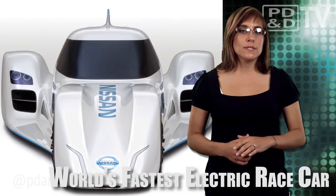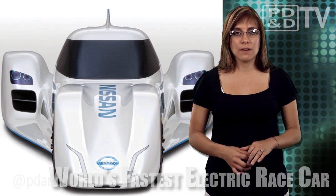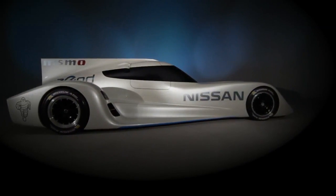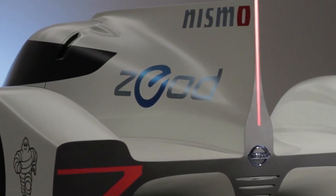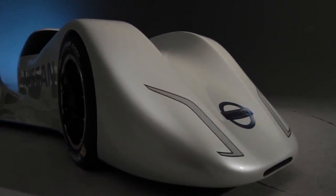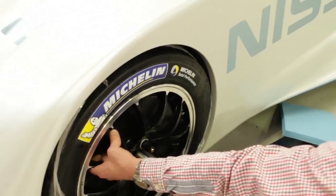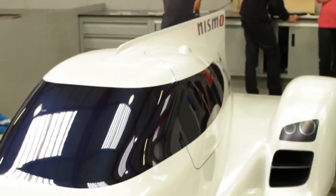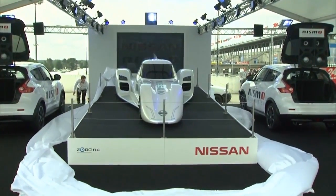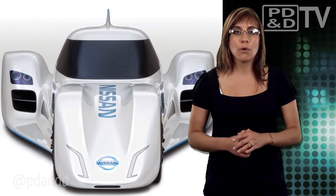Nissan has unveiled its ZEOD RC electric racing car, providing an innovative testbed for electric technologies. The ZEOD RC, which stands for Zero Emission On-Demand Racing Car, will reach speeds of more than 186 mph, making it the world's fastest electric car. The car will contain the same lithium battery technology used in the Nissan LEAF, and multiple electric drivetrain technologies will be tested before the car makes its racing debut at the Le Mans 24 Hours.